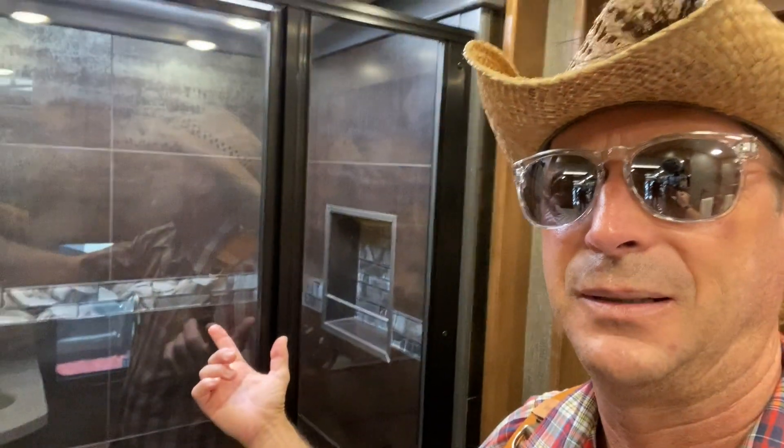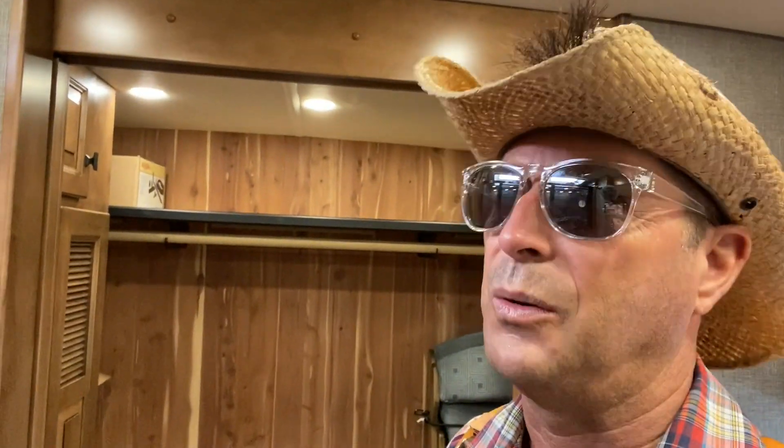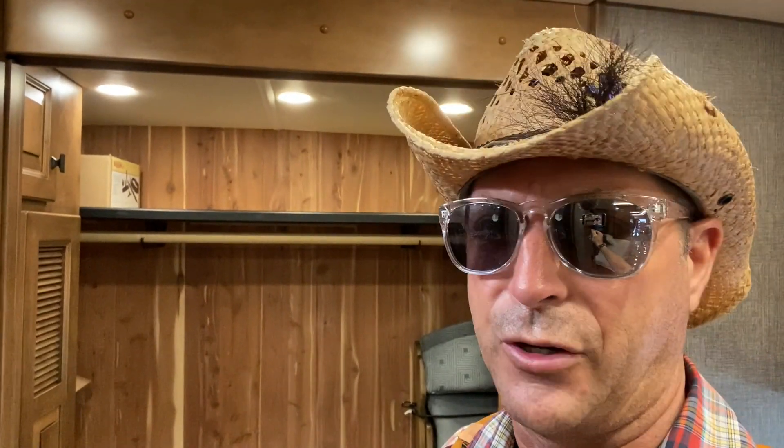Again, it kind of boils down to what are your priorities. Clearly this is a classic Class A horse. That shower's kind of nice. So this is a competitor to Newmar, which is now a Winnebago Industry division. I hadn't seen this size closet before, so I just had to share that with you.